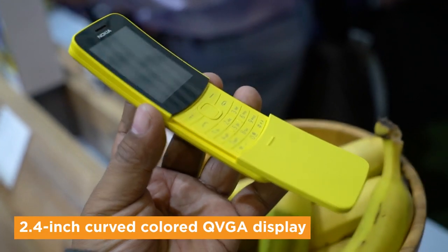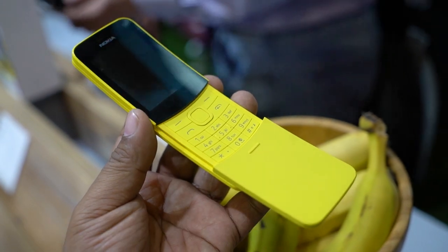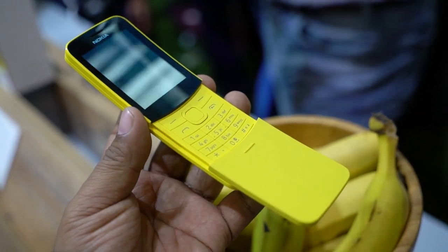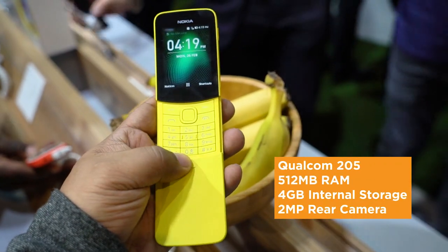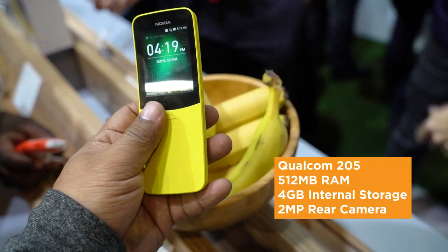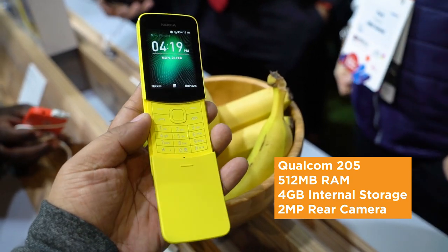The new 8110 has a 2.4-inch curved colored QVGA display that's pretty small compared to today's standards, but it's normal for basic handsets. There's also a Qualcomm chip underneath, 512MB of RAM, 4GB of internal storage, a 2MP rear camera and its dedicated LED flash.